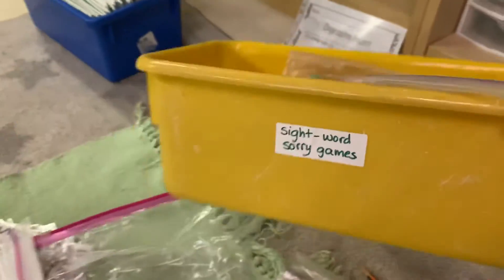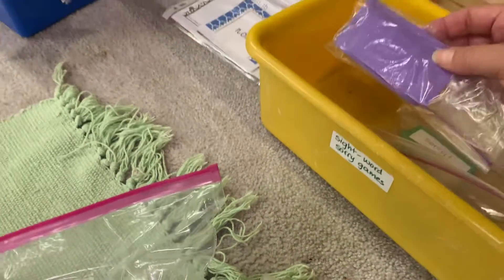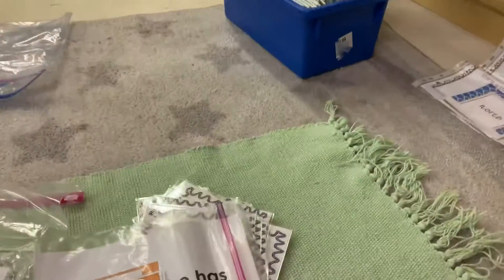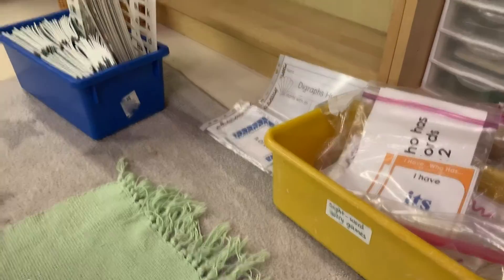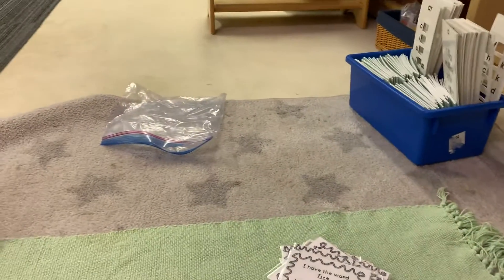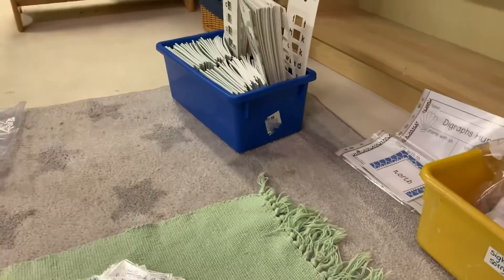I keep all my sight word games in this little bin, and the kids can go there all the time and just play. This is after they've done their work and have free time — choice time, which is pretty much all the time. Because if they say, 'Teacher Kelly, can I do sight word Sorry with my friends?' I'm not going to say no. Of course I'll say yes. If they're gaining literacy, I'm going to say yes. I hope you liked that!